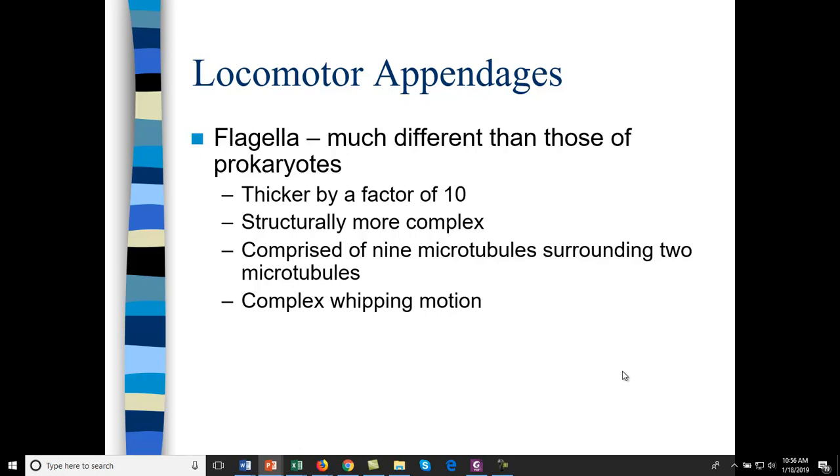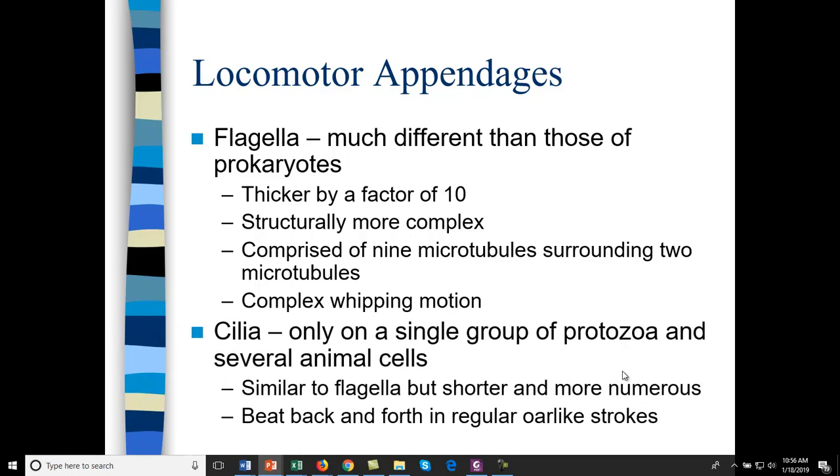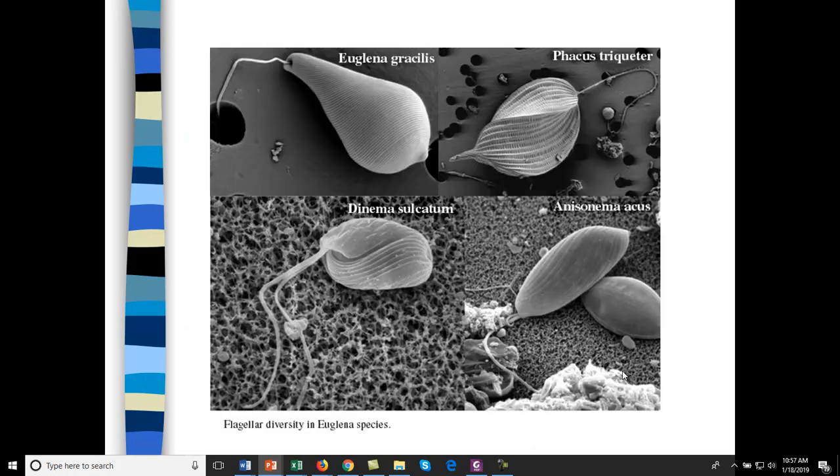Eukaryotic flagella do not rotate like prokaryotic flagella. Eukaryotic flagella move with a whipping motion. You'll also see cilia — you find these in paramecium and in animal cells as well. They're shorter and more numerous than flagella, and they beat like oars, which allows the cells to move forward. Here are some different flagella arrangements.